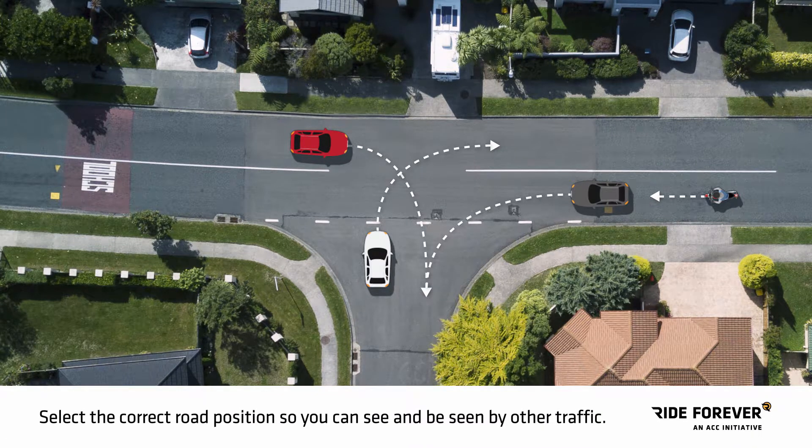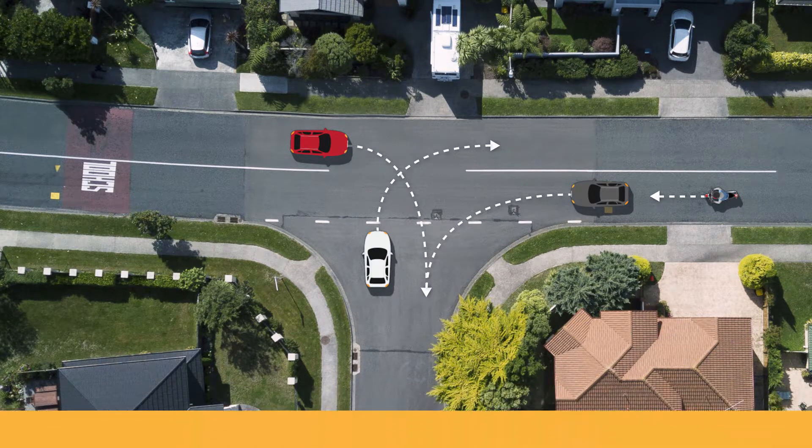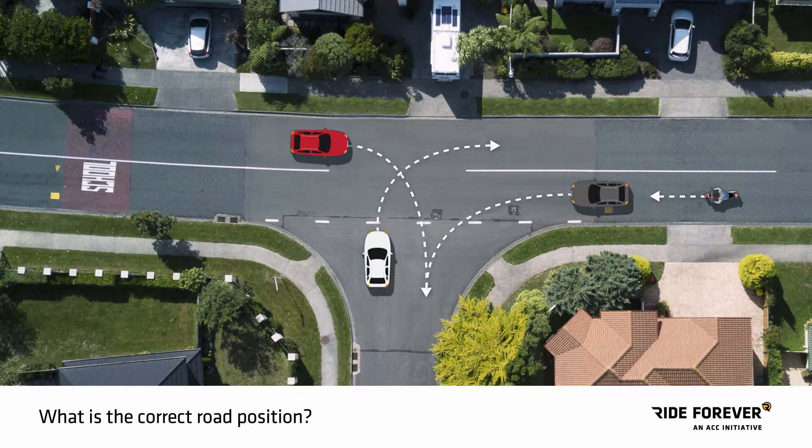Select the correct road position so you can see and be seen by other traffic, and scan ahead for other road users, pedestrians, and hazards. So what is the correct road position?